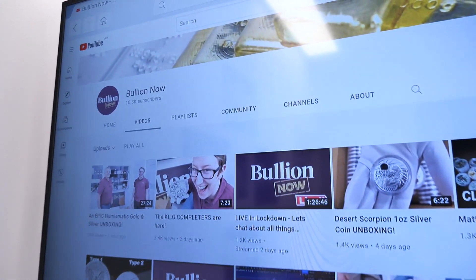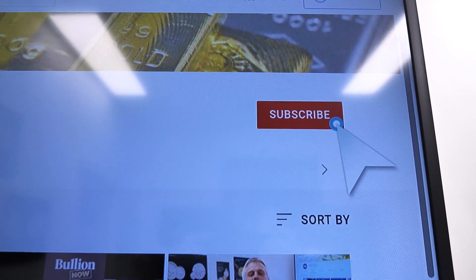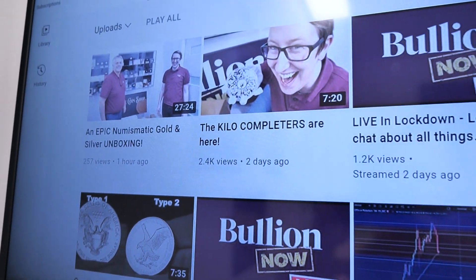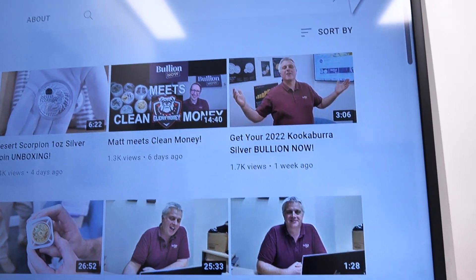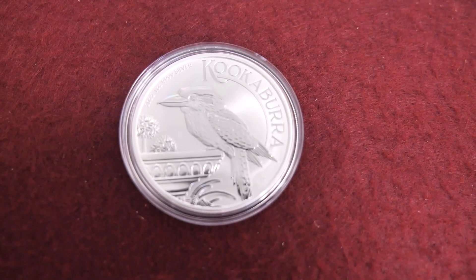So head over to bullionnow.com.au. And of course, head over to the YouTube channel — youtube.com/bullionnow — 16,300 subscribers. Hit the big red subscribe button to join the family and you get a big warm and fuzzy feeling when you do — a huge dopamine hit because you are joining the winning team. About five or six videos per week: educational stuff, sales, specials, interviews, and a whole lot more. Like, share, subscribe — all that good stuff. Head over to bullionnow.com.au and get your Perth Mint 2022 one-ounce silver kookaburras.